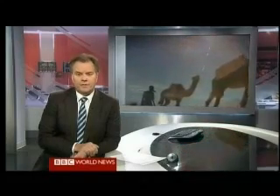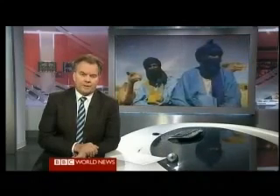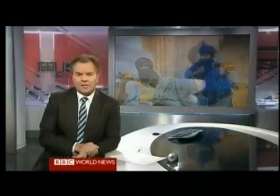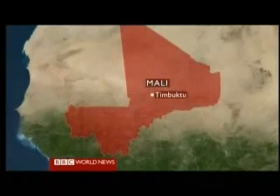For centuries, camel caravans have crisscrossed the Sahara Desert, making the gruelling trek to the region's salt mines. But now what has served as a rite of passage for the nomadic culture is under serious threat. A recent drought is taking a serious toll on the camels, and more efficient means of transport are being sought. The BBC's Africa correspondent Andrew Harding has gone to the city of Timbuktu, where they're reluctantly adapting to the changes.